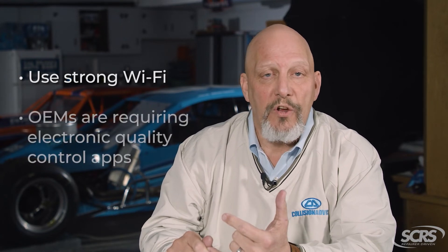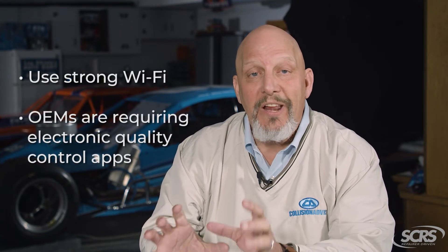I want to talk about the technology advances in our industry. First of all, I think it's really important that we have to have strong Wi-Fi within our facility — regardless of insurance virtual re-inspections or not — because you've got more and more OEMs requiring that we use electronic quality control apps, so we've got to have strong Wi-Fi.